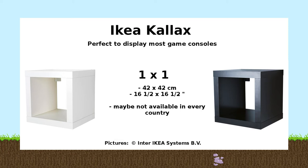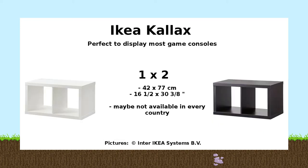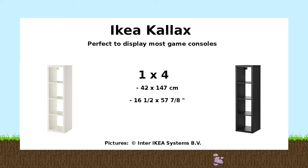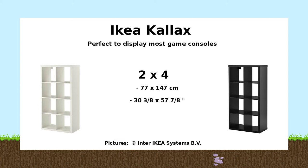The first Kallax system available is the 1x1, which is just a single cube — this version may not be available in every country, but I've seen it in Germany and I use it in my game room. The Kallax shelves are available in different colors, including white and black. The next version is the 1x2, which is like two cubes combined. Then there's the 2x2, which along with the 2x4 is probably the most common version you'll see in game rooms — it can store up to four consoles and is very flexible. The 1x4 is perfect to use on the sides combined with a 4x4.